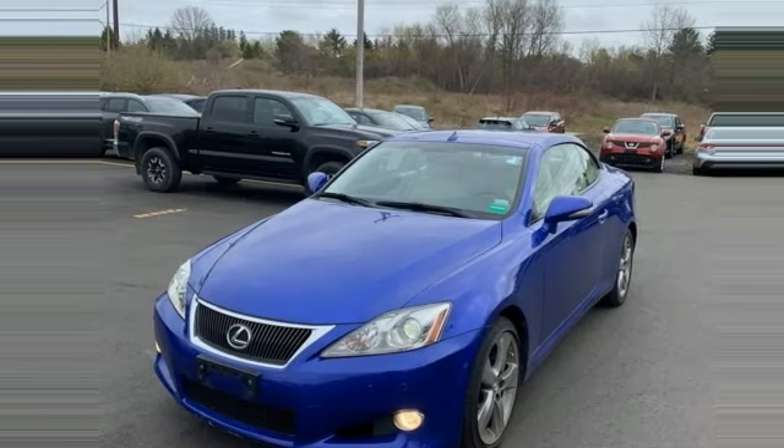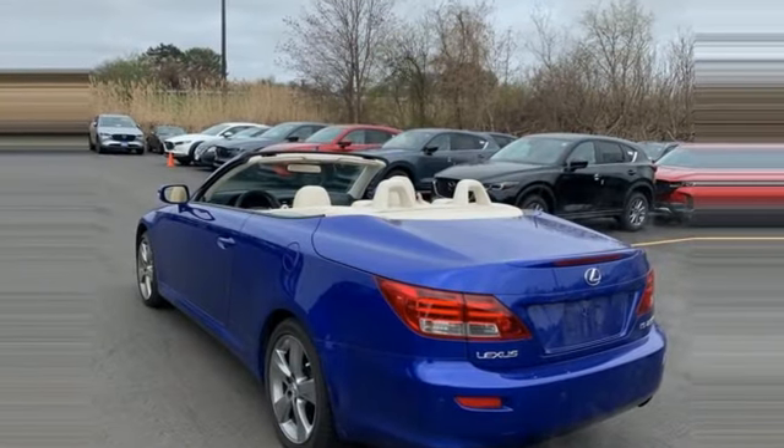Motor Trend reports there's not a brace or strut visible inside, and the effect is almost coupe-like.